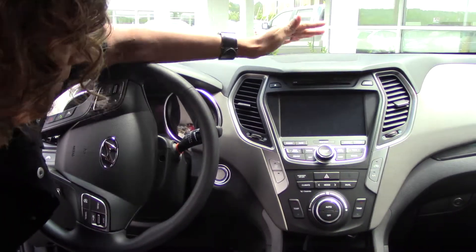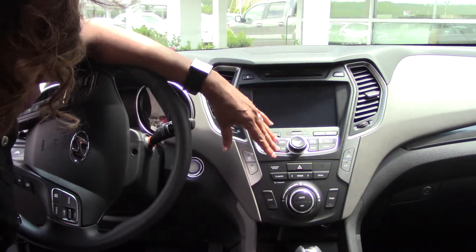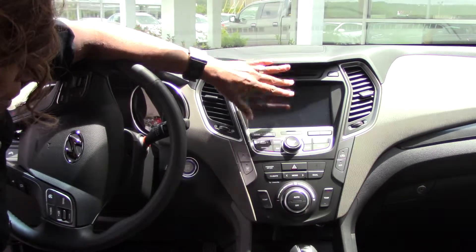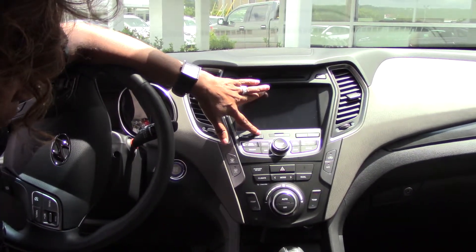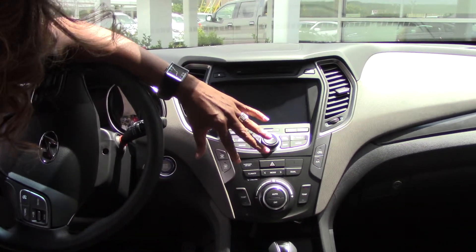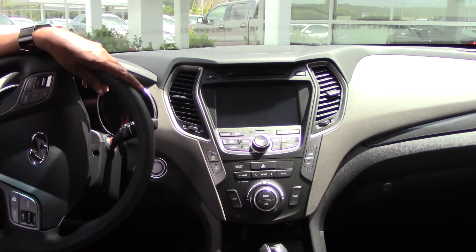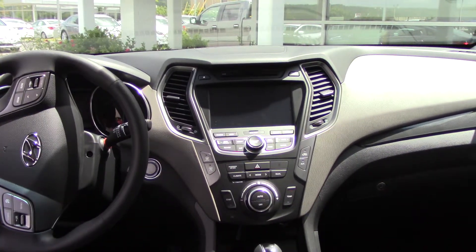Now, this is the limited edition, but we do have several trim levels. You have your CD player, your navigation screen, which is also a backup camera, heated and cooled seats, USB, iPod, and auxiliary ports, and very, very roomy. The back seats fold back for additional comfort if necessary.